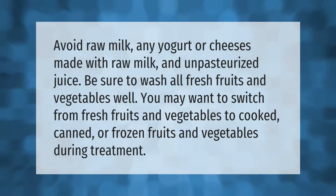Avoid raw milk, any yogurt or cheeses made with raw milk, and unpasteurized juice. Be sure to wash all fresh fruits and vegetables well. You may want to switch from fresh fruits and vegetables to cooked, canned, or frozen fruits and vegetables during treatment.